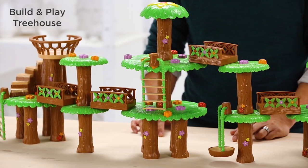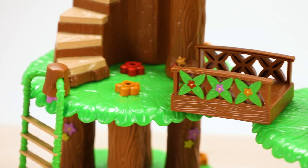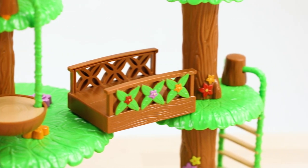There are so many special details in the build-and-play treehouse that draw children into play. Bridges, leafy canopies, tree trunks, and other charming pieces have realistic textures and vibrant colors.